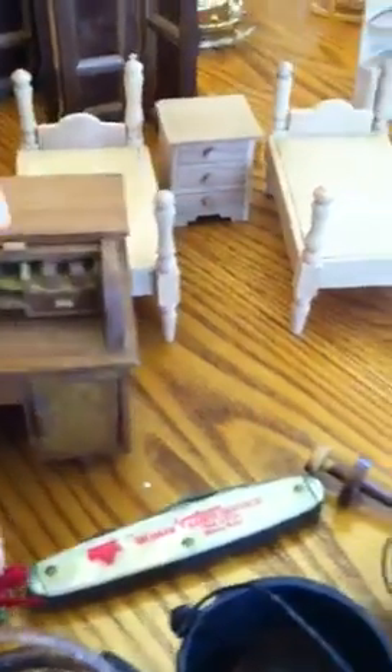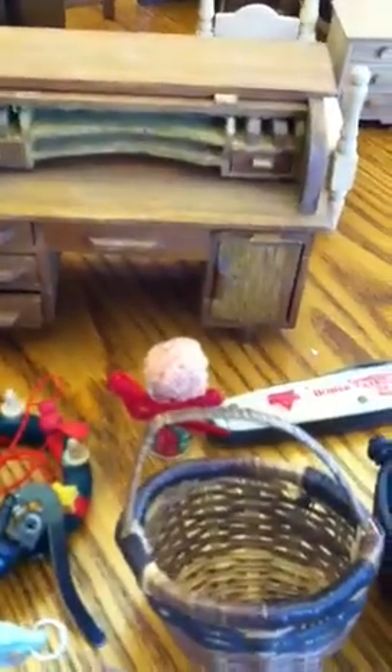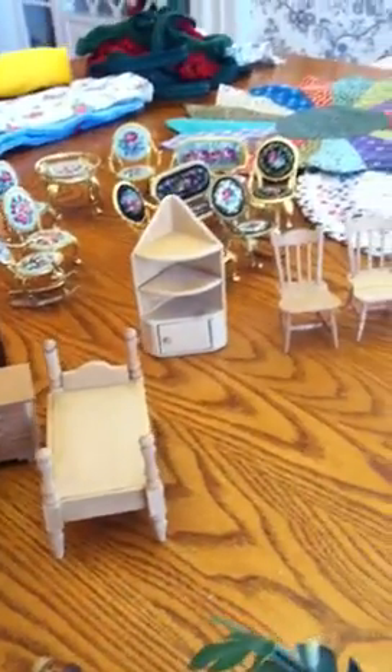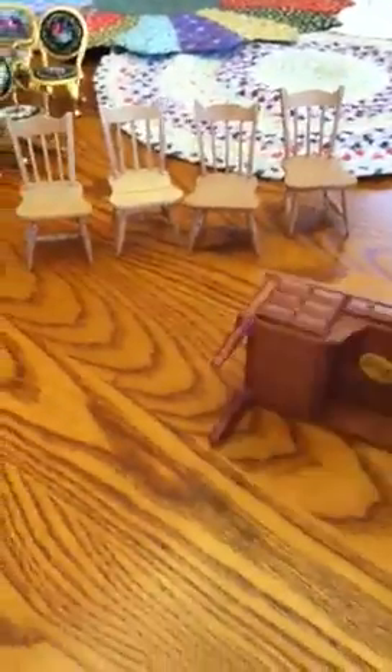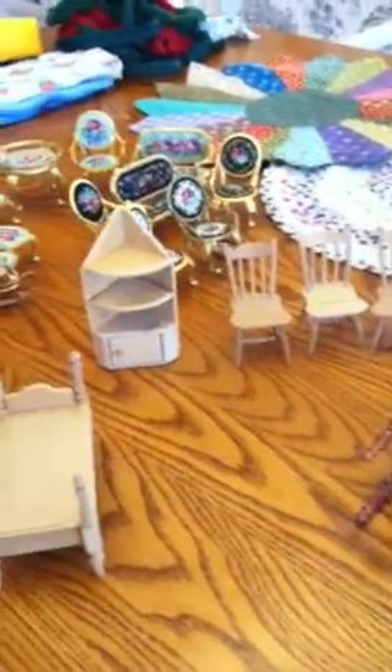This is a real nice desk. The drawers open and close and the cubby holes are there. I also have another desk, but it's got one broken leg and then another leg missing — it does not stand, but I'll throw it in.